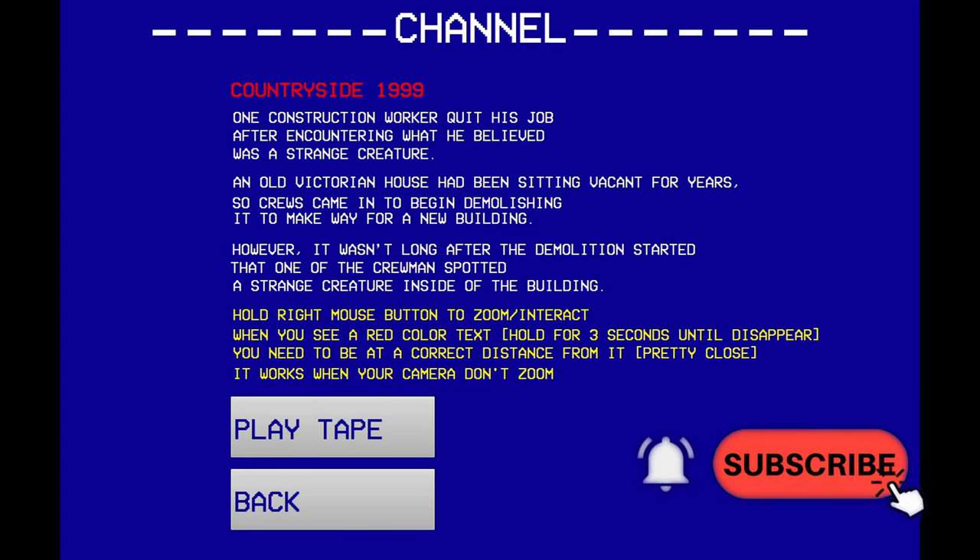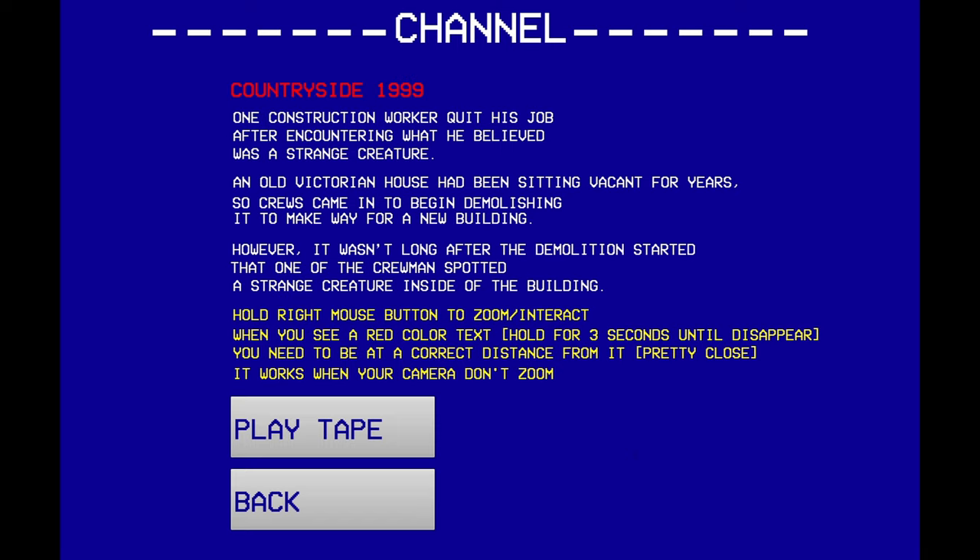What's up y'all, this is Jay's Kitchen. Today I'm on Countryside 1999. One construction worker quit his job after encountering what he believed was a strange creature. An old Victorian house has been sitting vacant for years, so crews came in to begin demolishing it to make way for a new building. However, it wasn't long after the demolition started that one of the crewmen spotted a strange creature inside of the building.